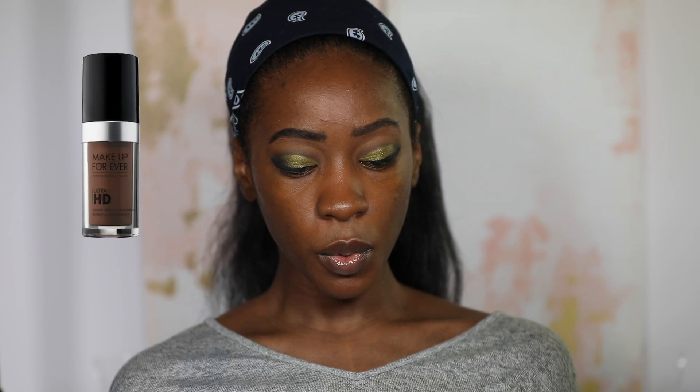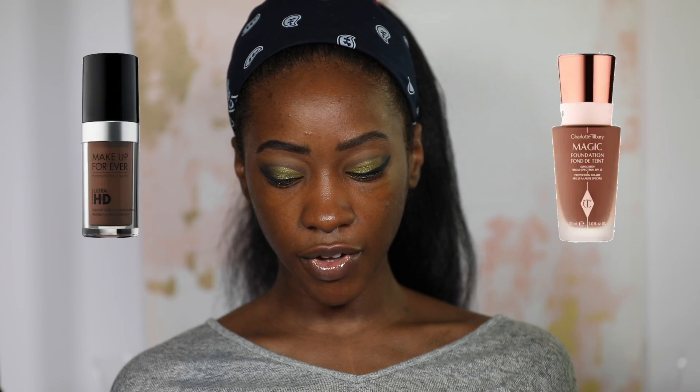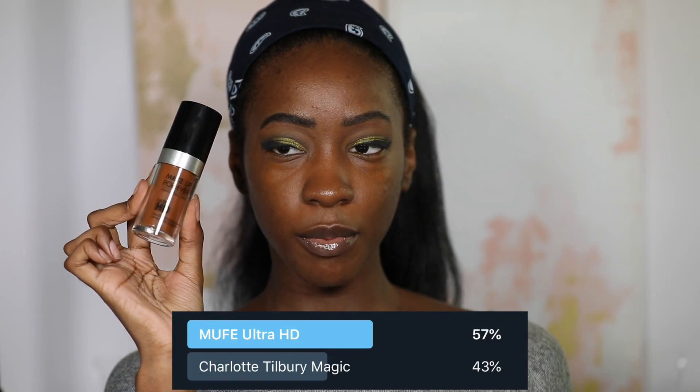The foundation options were either the Makeup Forever Ultra HD Foundation or the Charlotte Tilbury Magic Foundation, and the winner is Makeup Forever. Can you believe I've never tried this foundation before? I have the HD foundation but never tried the Ultra HD, even though it's been around a while. I finally have it — I picked it up in the shade R530, which I believe is the equivalent to 180.